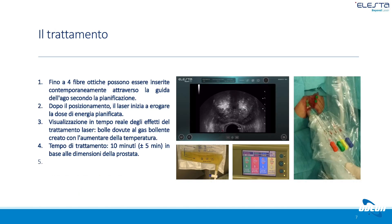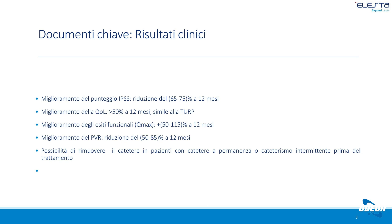Nelle immagini si vede la zona centrale della prostata che ha già subito il trattamento di termoablazione, con le micro calcificazioni intraprostatiche che sono l'esito del laser. I risultati sono stati valutati a 12 mesi: si registra un miglioramento della funzionalità menzionale del 65-75%, risultato molto similare a quello dell'intervento invasivo TURP.